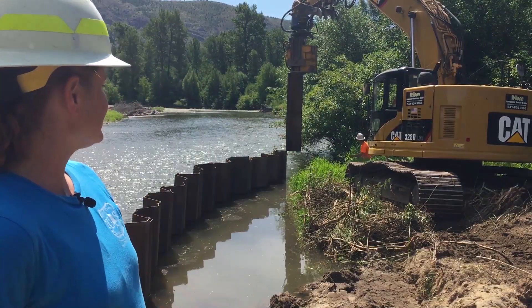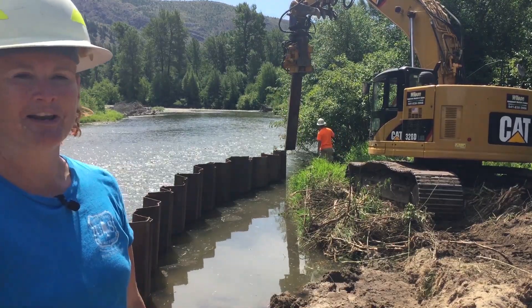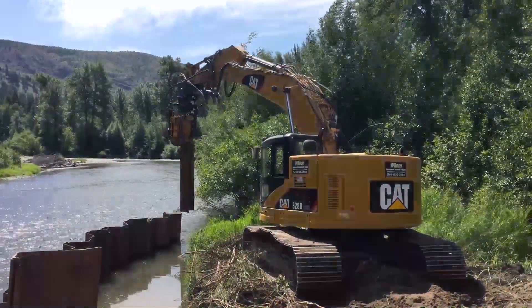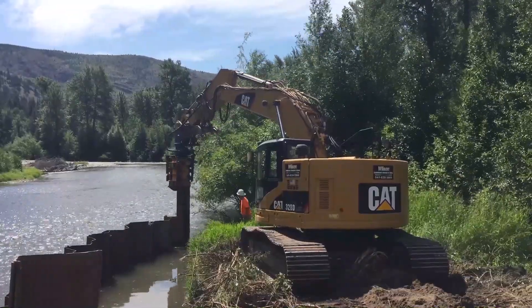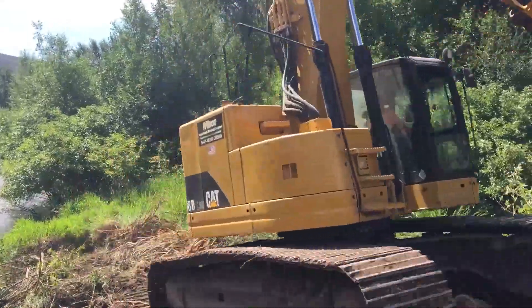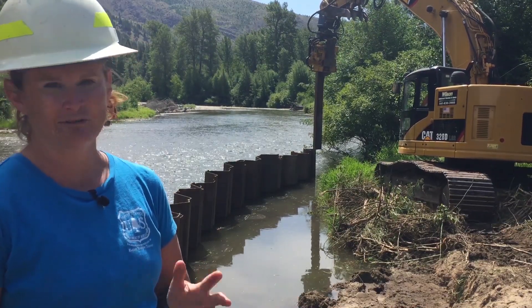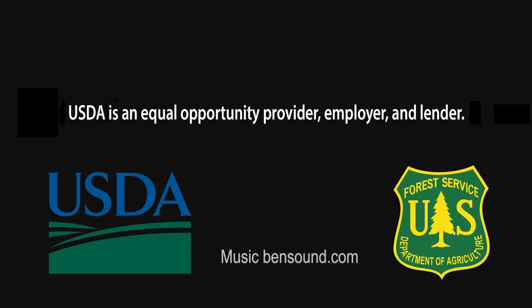What you see behind me is a temporary dam structure that we are putting in, because anytime we do construction work in the stream, we want to reduce the impact to the fish that are in the river. The temporary dam will keep any sediment or dirt that we create while doing this construction in this confined area, and not travel downstream where we could have fish killed. We'll see you next time. Bye.